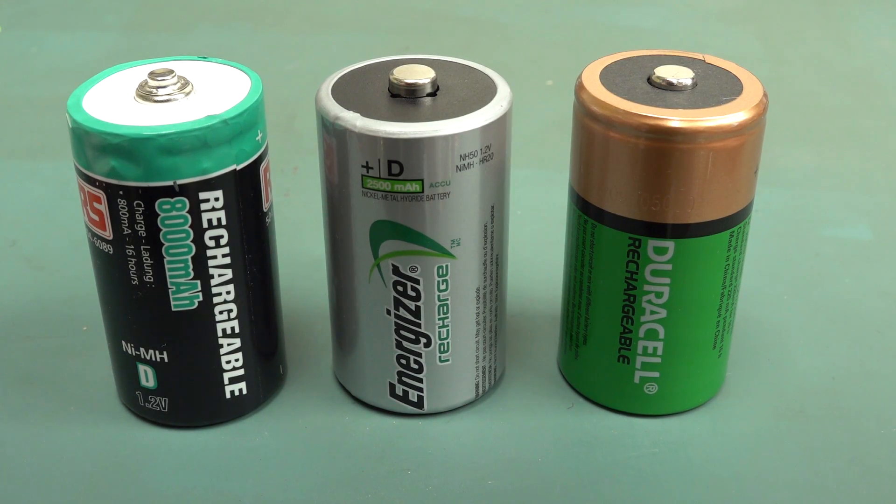Check this out! We've got three rechargeable D-cells here. Nickel metal hydride, old school. None of this newfangled lithium rubbish.